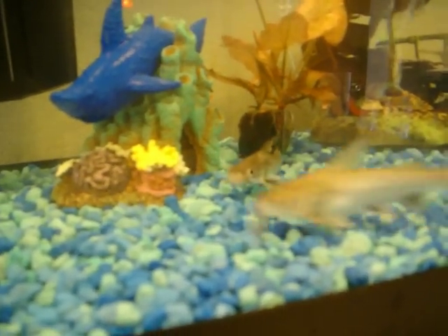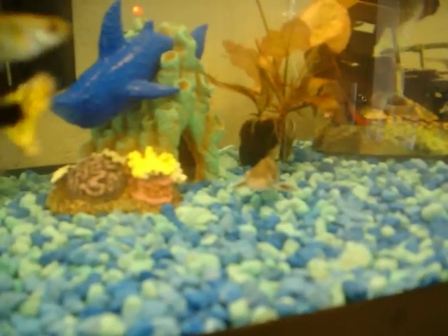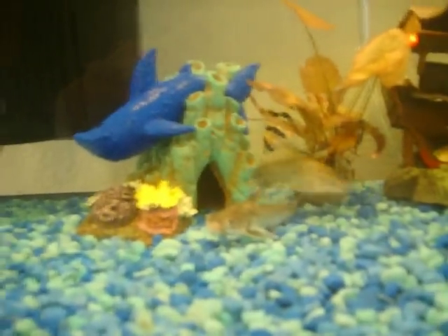He really hasn't been eating. He's just been kind of hanging out there for the past day. I don't know if you can get a good look at him, but he doesn't look healthy at all.